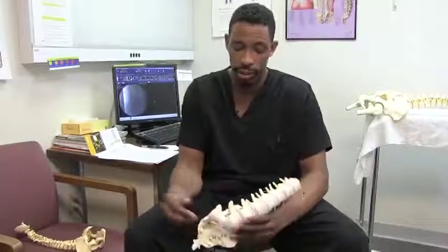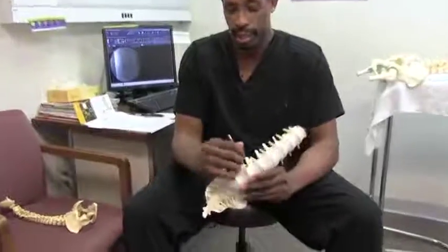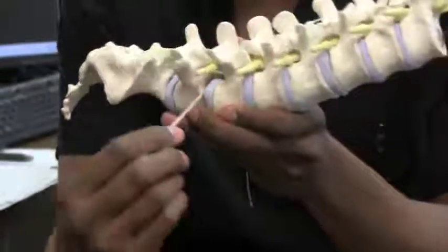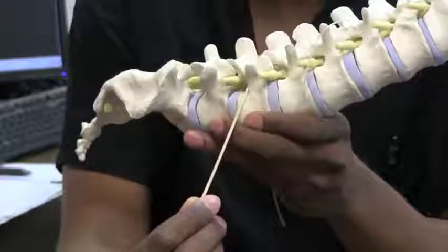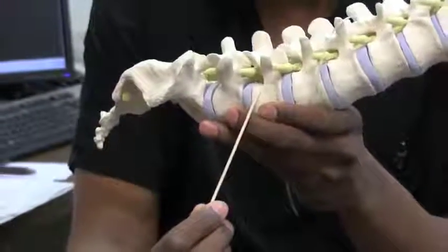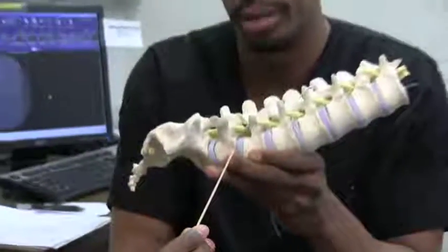As you already know about disc bulges, they can be either right in the center or a little off to the side, catching that nerve root. So how we give medication can dictate how close it's going to be to that underlying problem.